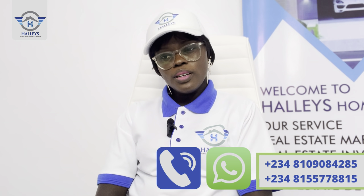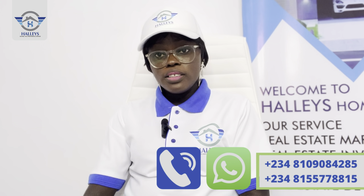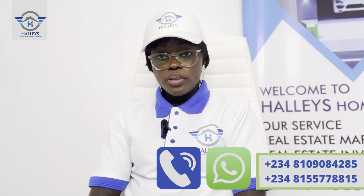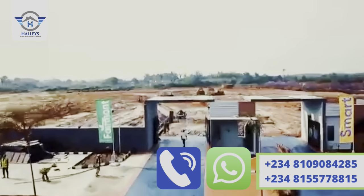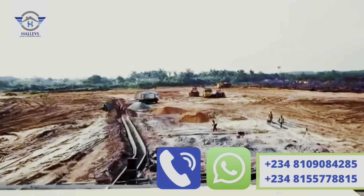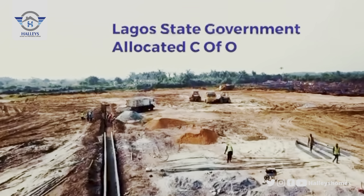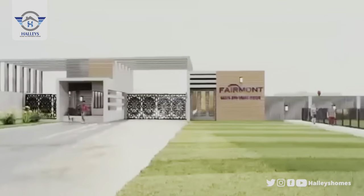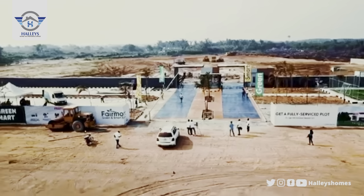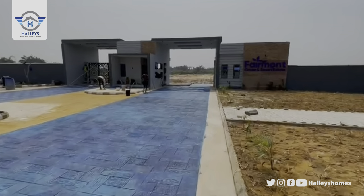Why should you invest in this property? Aside from facing the newly approved international airport, the title is a major plus — it is a government-allocated Certificate of Occupancy. This means the company acquired the land directly from the government, not from families or community heads, so the title is a government-allocated C of O.